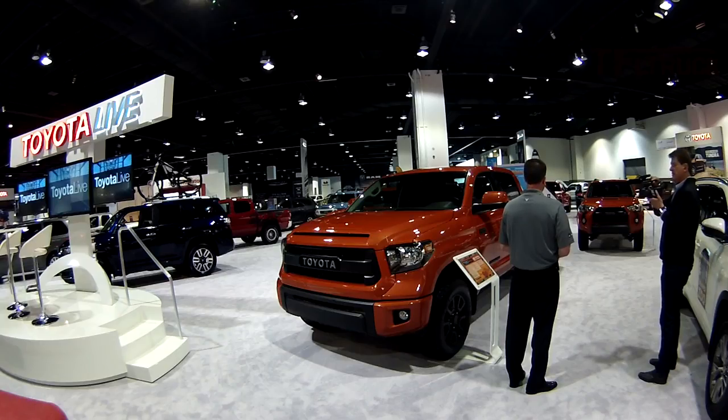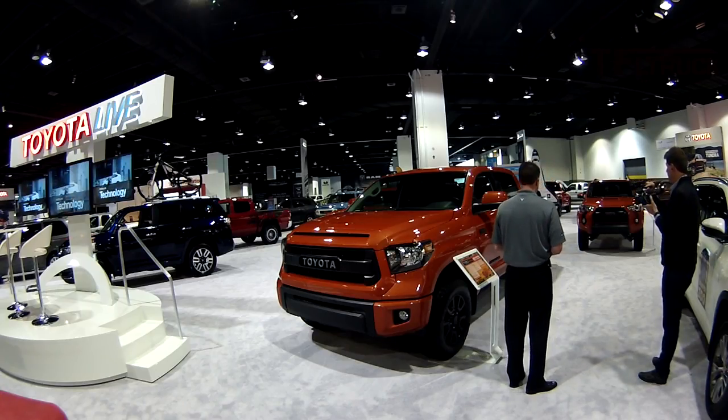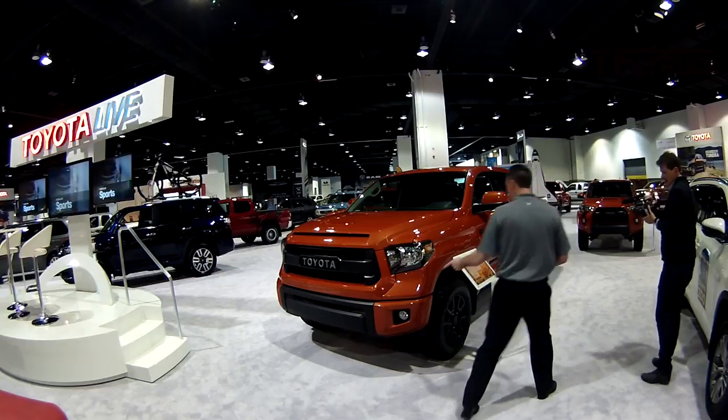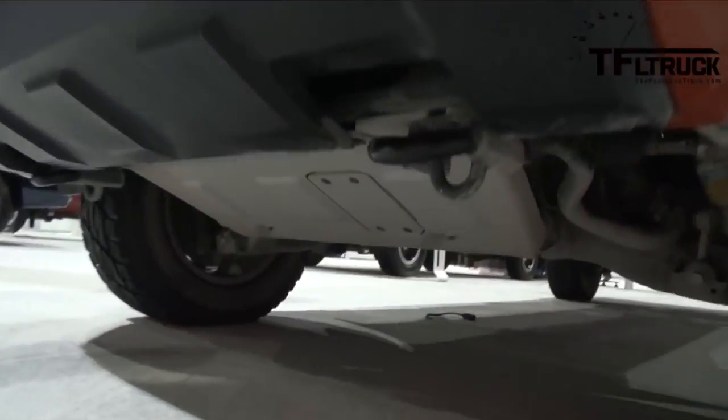When will they be available? We have not released an official date yet, but we're told this fall — so probably September or October. Is there anything different in the back? Is there a skid plate? Yeah, they all come with skid plates.